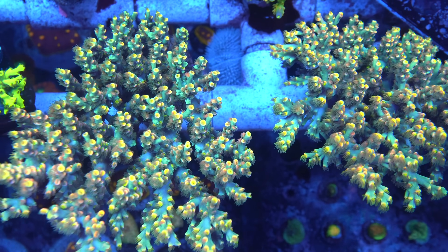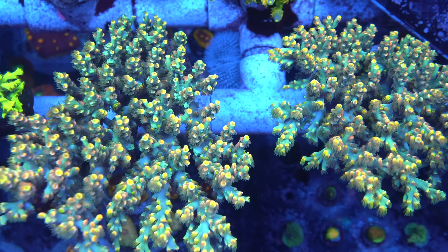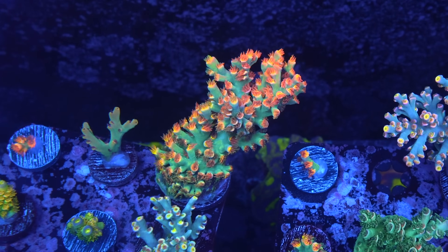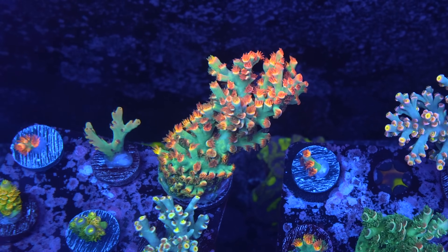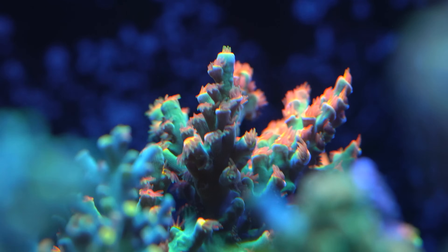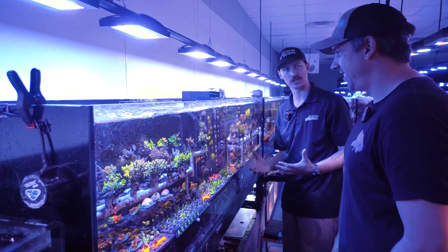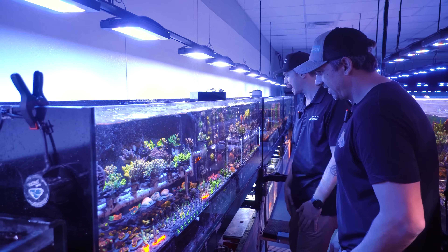As we work our way down, this is a really awesome system — some of our up-and-coming or soon-to-be-released corals. We have a lot of the Speciosas over here. This tank runs just a little bit cooler, which is something Kevin has been talking about. That Forbidden Fruit back there is unbelievable. Easter Sunday up front is really nice too. We've got a nice colony of Walt Disney back there — kind of trying to regrow some of the OG corals, bringing those back.